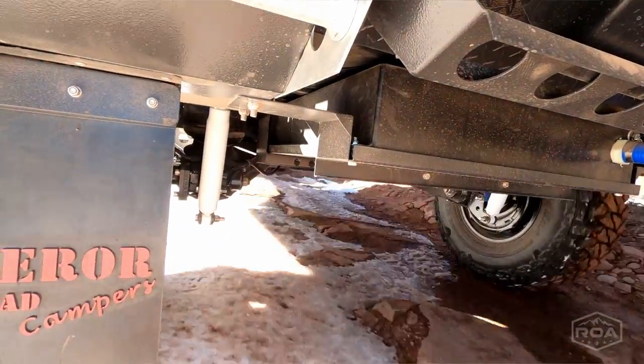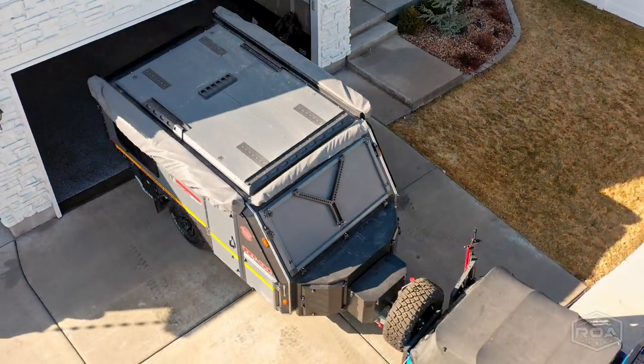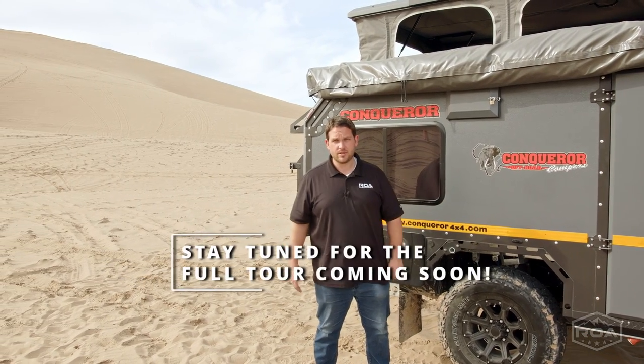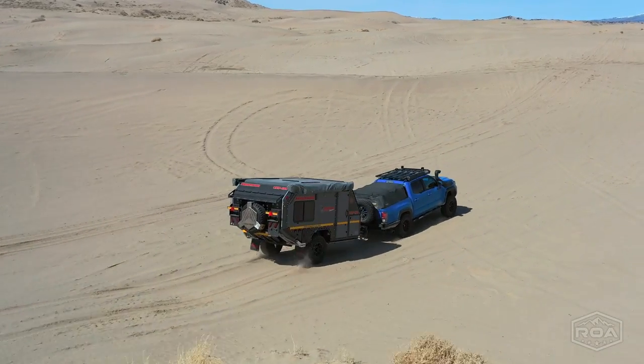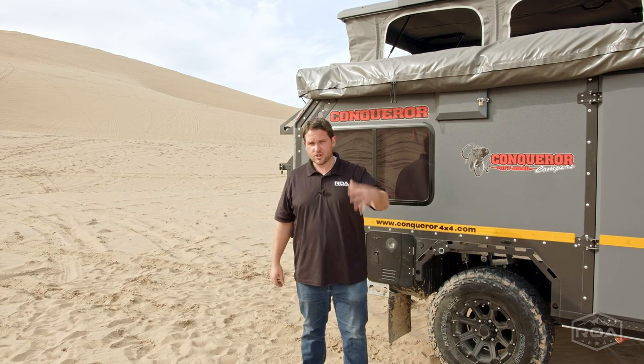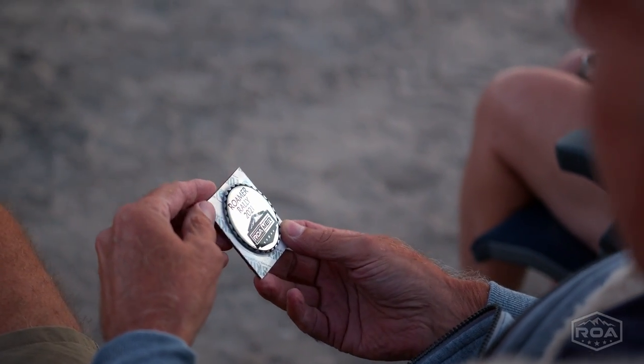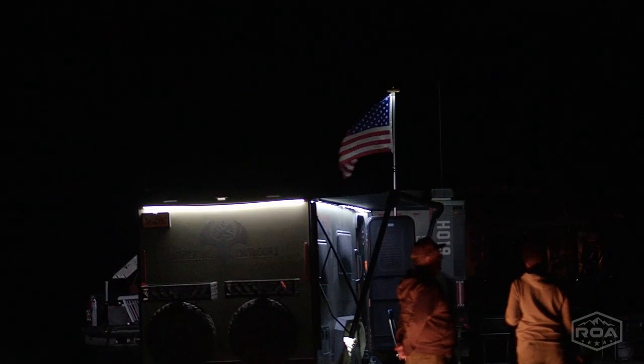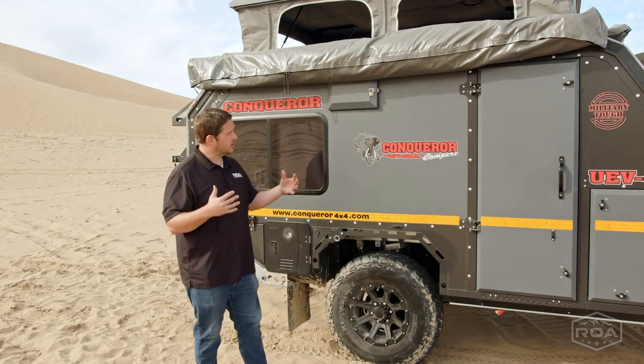There you have it — the Urban Escape Vehicle 490 by Conqueror. If you have any questions, comment below or feel free to text us. The full tour may answer some of those questions, so reach out directly. This video is brought to you by ROA Off-Road. If you're interested and want to become a Roamer — that's what we call people who buy campers from us — we have a community, we go on Roamer adventures, we have a Roamer rally. It's a really neat group of people interested in nature, off-roading, and adventure. That's another reason people come from all over to be part of RVs of America and the Roamer community. Thank you so much for watching — make it a wonderful day, hopefully we'll see you soon!